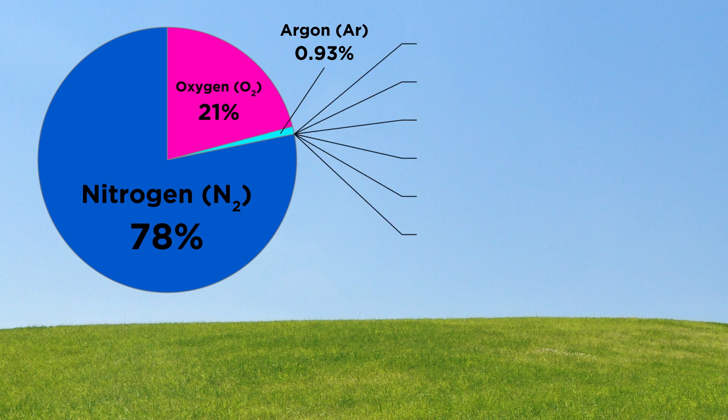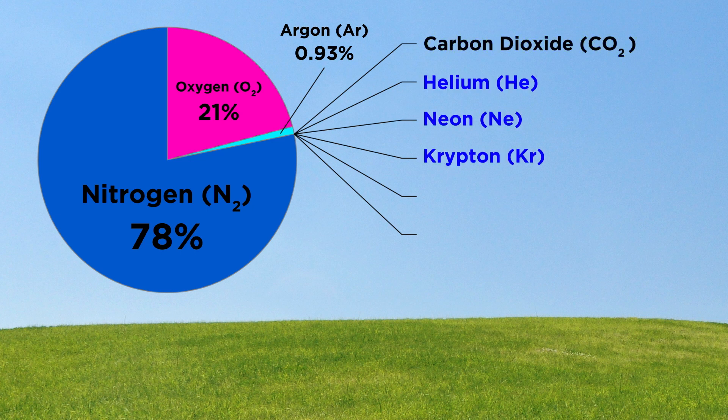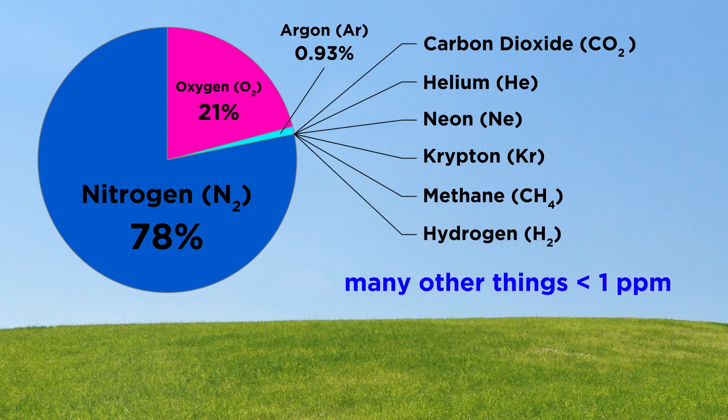Then making up the tiny fraction of a percent that remains, we have carbon dioxide, which is a greenhouse gas. We also have some more noble gases — helium, neon, and krypton — as well as a little methane, and some hydrogen, the lightest gas there is. If we were to dip significantly below a concentration of one part per million, we could list some more, but let's just stop here.